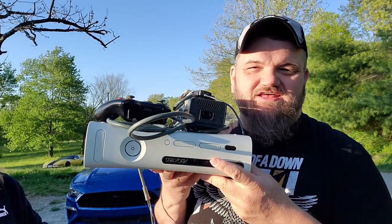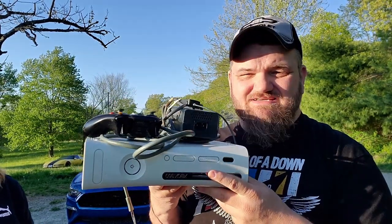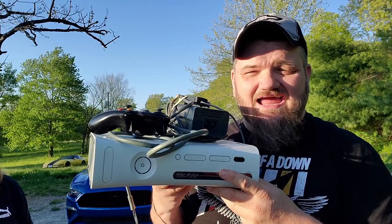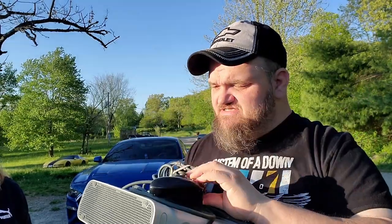A buddy of mine was at an auction and knows I buy video game stuff, so he bought this Xbox 360 for me. I had to pay a whopping 12 bucks for it. Even if it doesn't work, the controller alone is worth more than 12 bucks in the store.